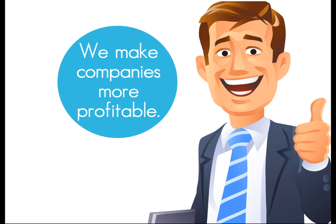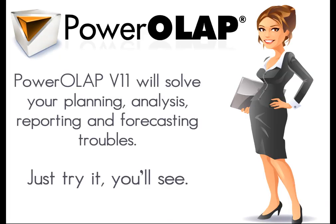Show us your data problems and we'll customize a solution to quickly extract any data you need whenever you need it. Power OLAP version 11 will solve your planning, analysis, reporting, and forecasting troubles.